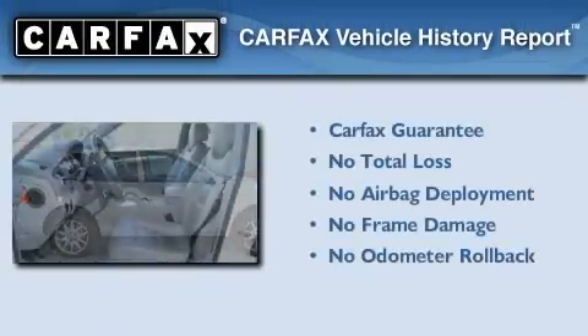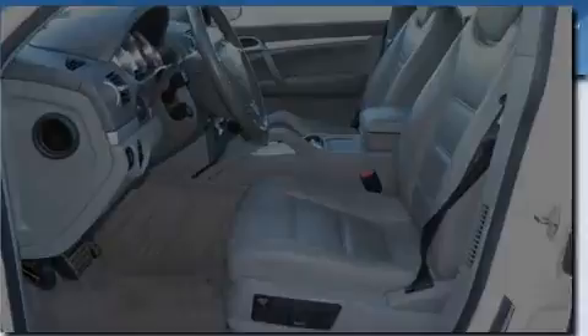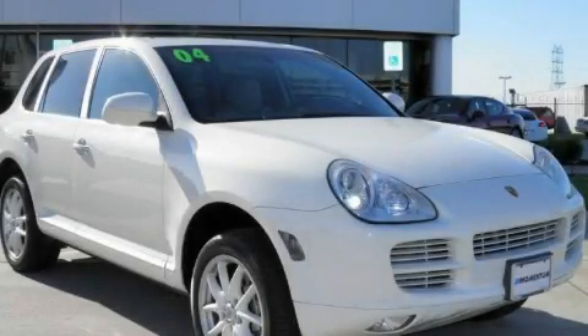Not to mention that this crossover qualifies for the Carfax buy-back guarantee. We invite you to contact us today to learn more about this vehicle.